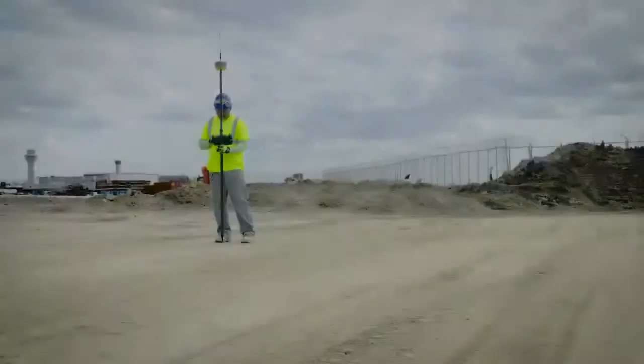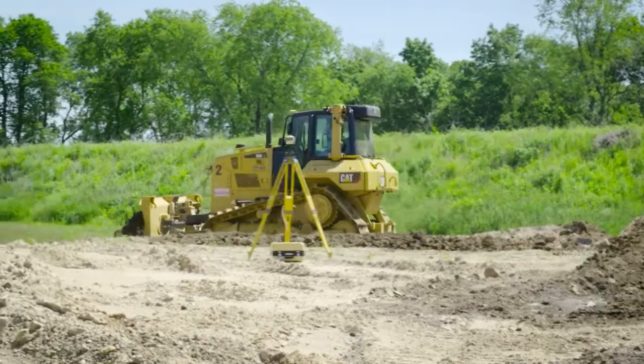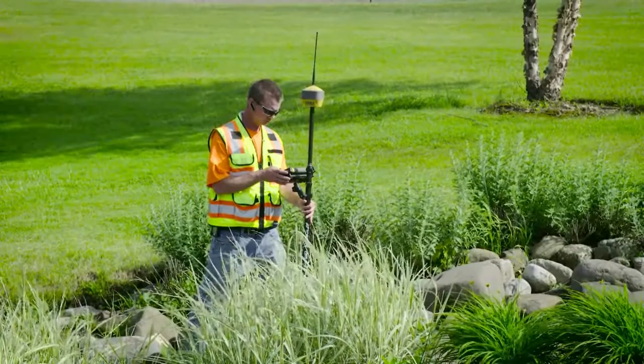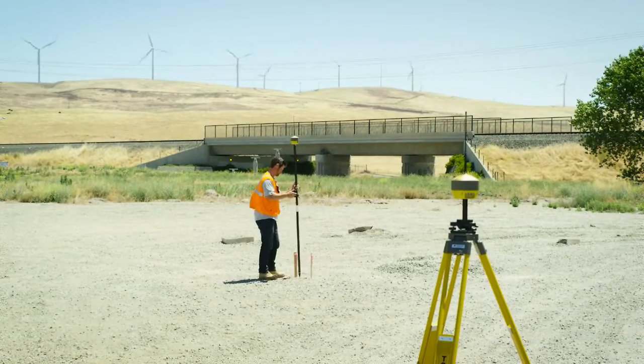The HyperHR has been designed with ultimate versatility in mind, capable of meeting all of your construction and survey needs by offering long link communication as well as multiple radio communication modules, all within the same receiver.